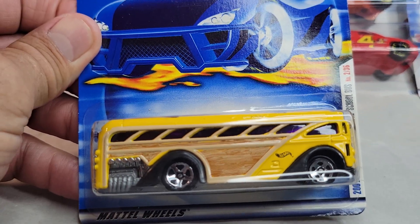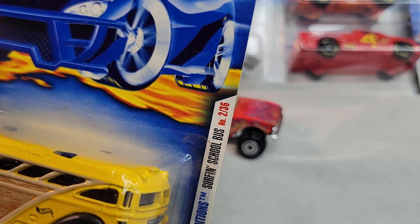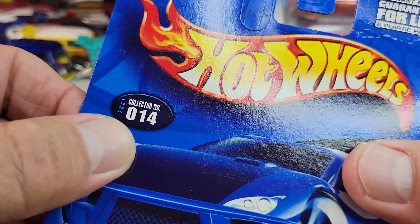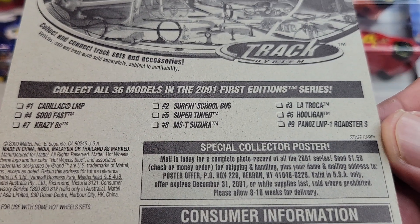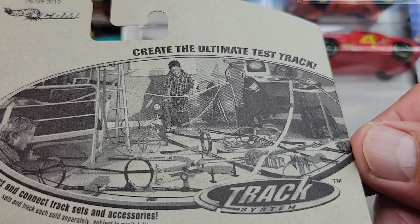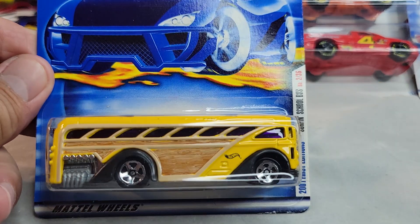Up next, got this Surfing School Bus — 2001 First Edition, number two out of 36 First Editions in 2001. This is collector number 14. There's some more of the First Editions, 2000 card. Cool track setup there. Let's open it.